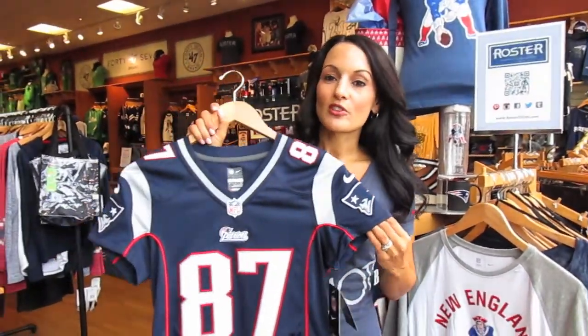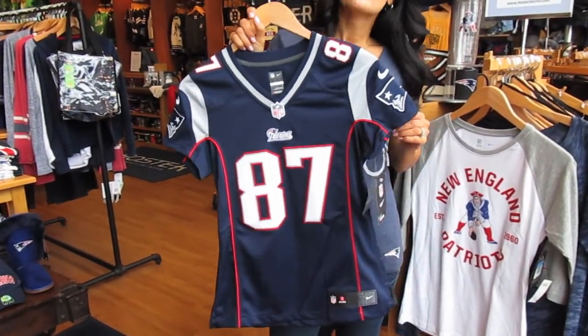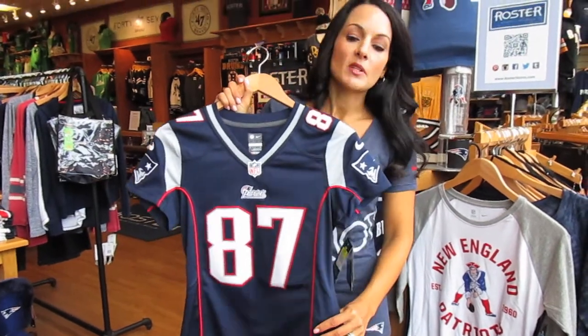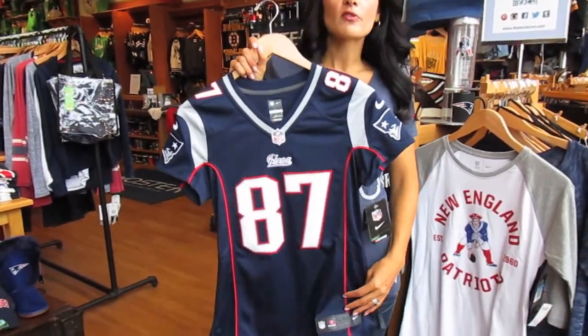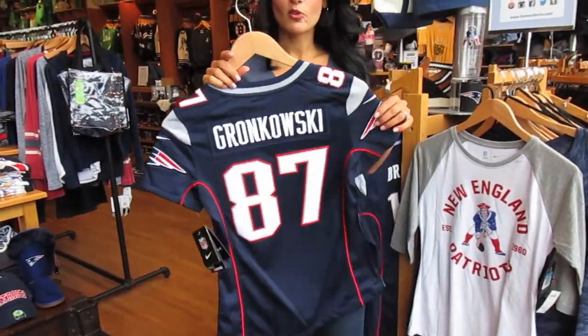The next item I want to feature is this team shirt right here. So women, you don't have to go out and buy men's jerseys anymore. Take it from me, try one of these feminine cut — goes in on the waist, much more flattering, all kinds of sizes — and who doesn't want to wear Gronk on the back, right?